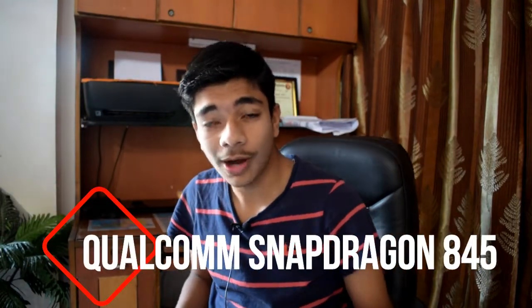Qualcomm has recently launched its new hardware called the Qualcomm Snapdragon 845, which comes with a whole lot of good new things. In today's video I'm going to talk about that, so please stay tuned till the end.